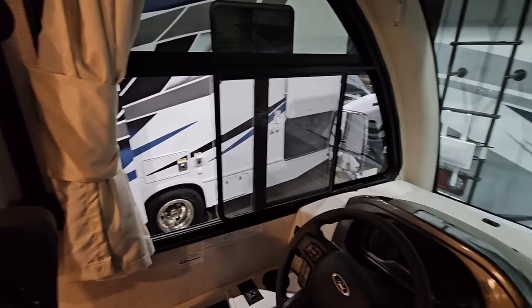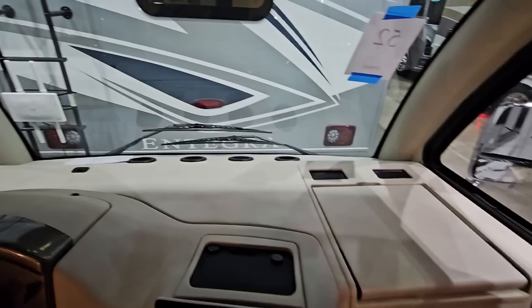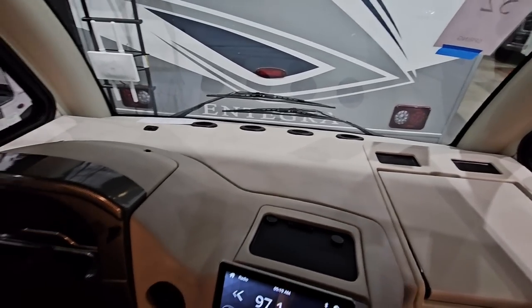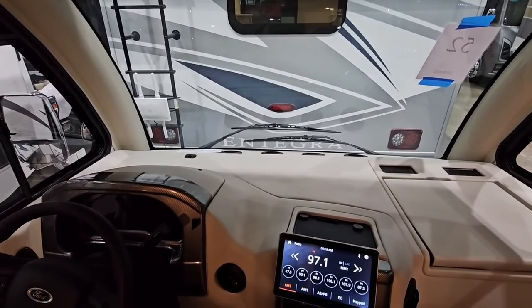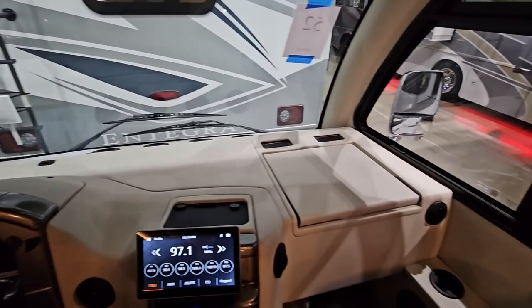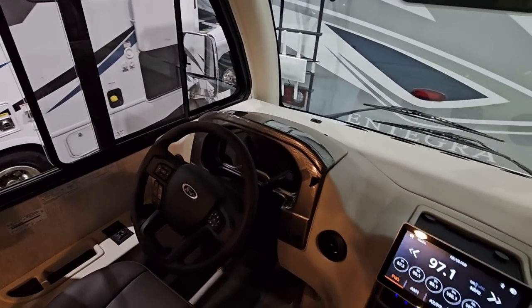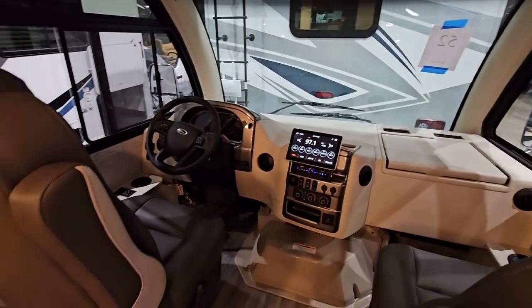You have a huge screen right here for your radio and all your entertainment controls. Gigantic sliding windows here on the side. Huge dash area — it's just an absolutely enormous dash area — which is kind of interesting because the purpose of making the front end like this is so you can see closer over the front. But the problem is that with so much dash you still got to kind of lean over a bit. It is a very cool interior and it definitely hits that European mark pretty dang well.